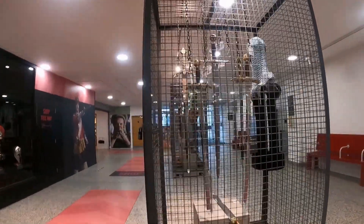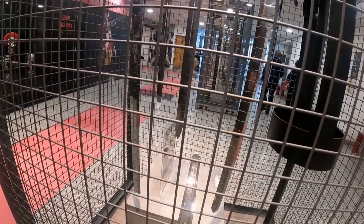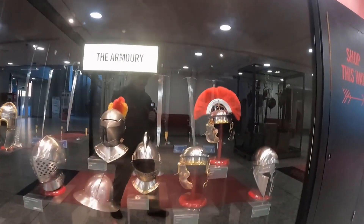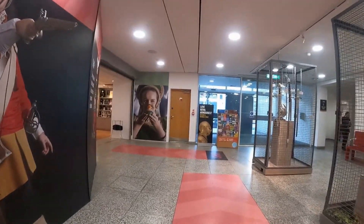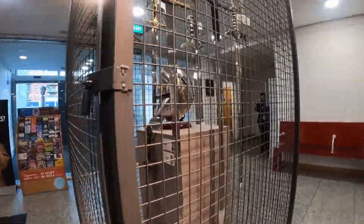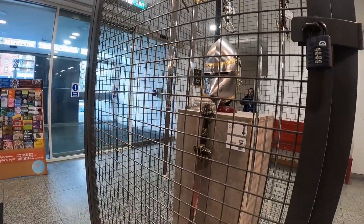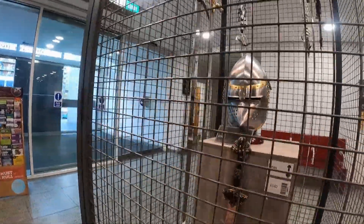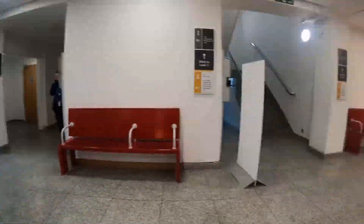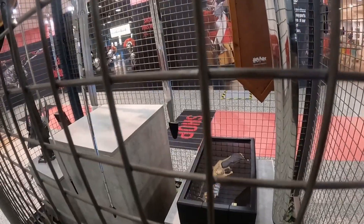Oh look at that — a gladio! There's a dirk. Nice. A Wallace blade — a William Wallace blade! Oh, they're selling them. I didn't realise. I don't know what that is, something futuristic probably.